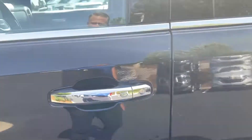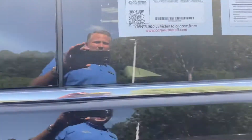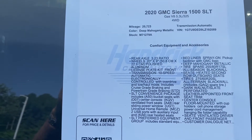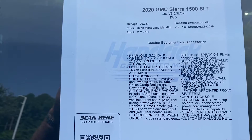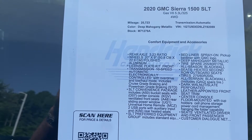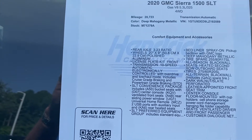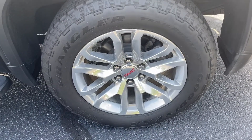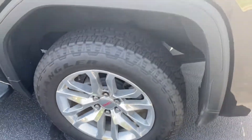Nice looking chrome steps, and you have the chrome door handles as well. Again, this is a 2020 Sierra SLT just over 20,000 miles — you can see the stock number and all the features. Feel free to pause if I move on too quickly. The rear rim on the driver side is also in nice shape with no issues.